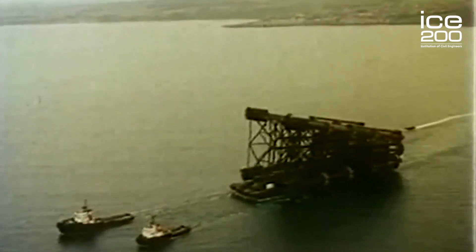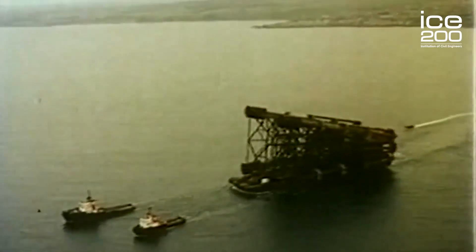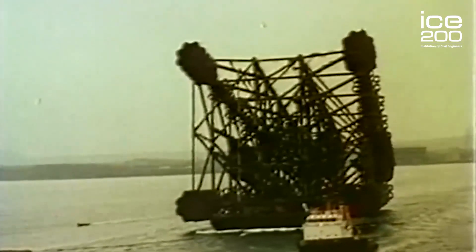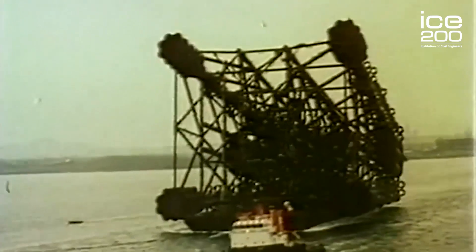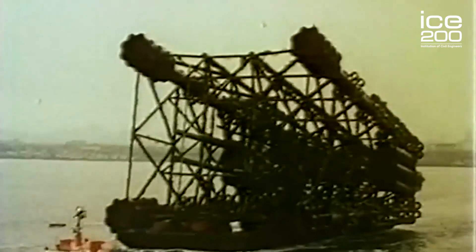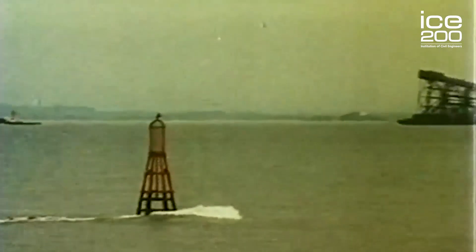The solution that engineers came up with is a floating structure that would be constructed off-site onshore, then floated into position, fixed to the ground, and then at the point of decommissioning — which happened to be 20 years after commissioning — the platform would just be floated again and pulled back to shore to be used in other oil fields.